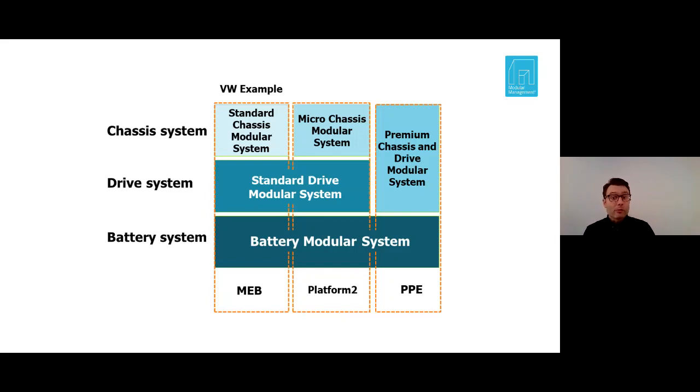Finally, you see modularity on all levels, and an extremely systematic approach that can be leveraged across the functions of the company — for example, R&D, production, product planning, and sales.